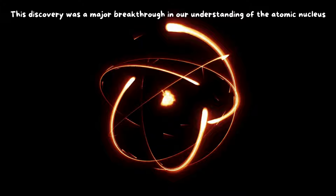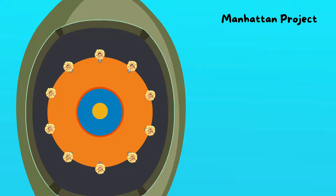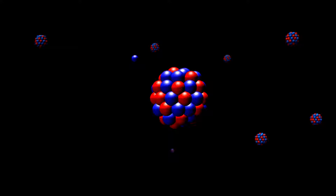During the Manhattan Project, scientists needed a material to make the triggers for atomic bombs. Beryllium was chosen for its ability to reflect neutrons, an essential property for triggering nuclear reactions. This marked a pivotal moment in the history of beryllium and its role in shaping the world.